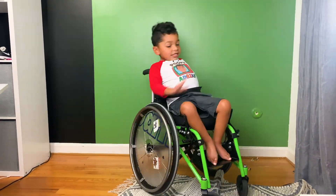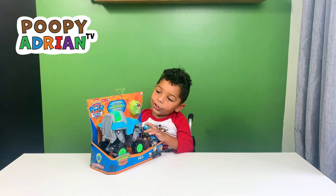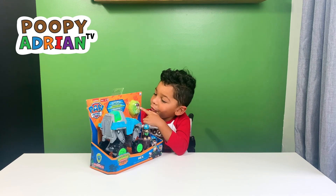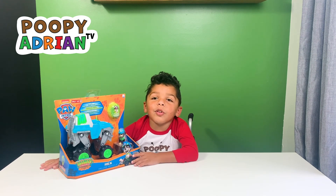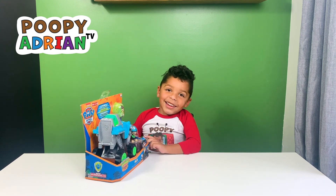This toy comes with a Deluxe Vehicle. It comes with a character and a mystery dinosaur. You can only get this at Target. And let's open it!